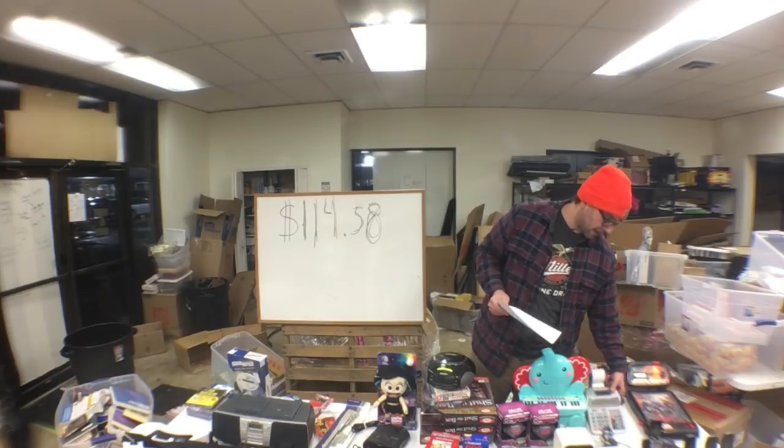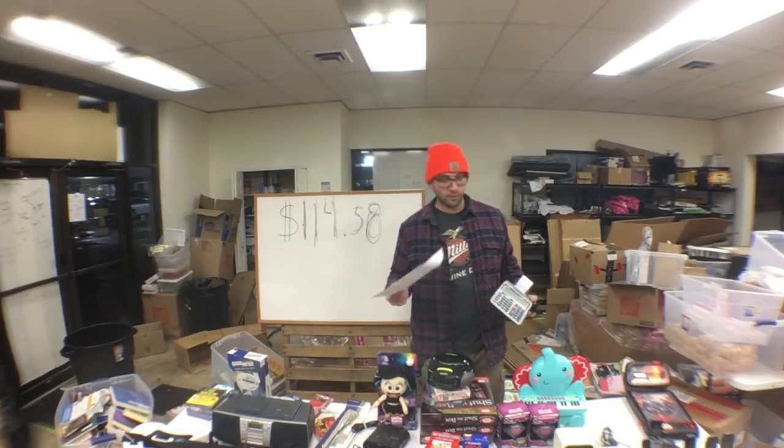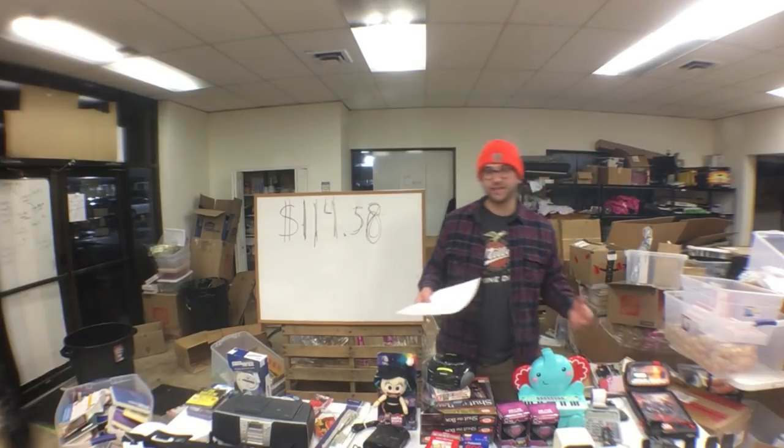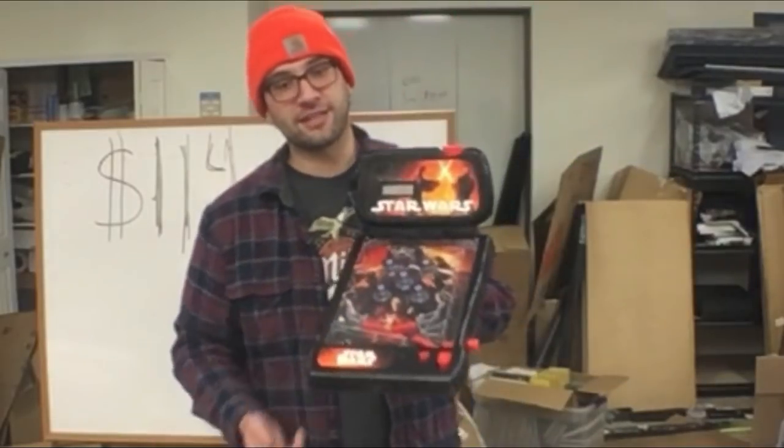Just a basic mini Casio HR-100TM desktop calculator — I paid $3. Nothing special, but they move pretty quickly especially now that tax season is coming up. Kind of an accountant's favorite toy.